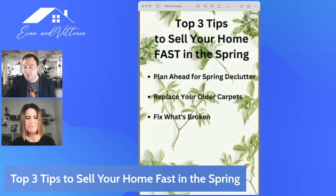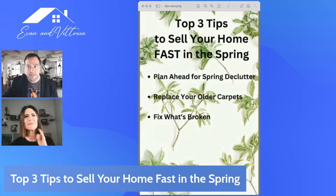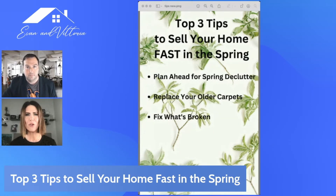Number two: replace your older carpets. It's not as daunting as maybe people think. When you're selling a house, put your best foot forward — the last thing you want is for people to walk into a room and see the stains and go 'ew, that's gross.' It's not that big of an expense. You can go to your big box stores — Home Depot, Lowe's — or a local carpet shop. It's not that expensive to change out your carpet.